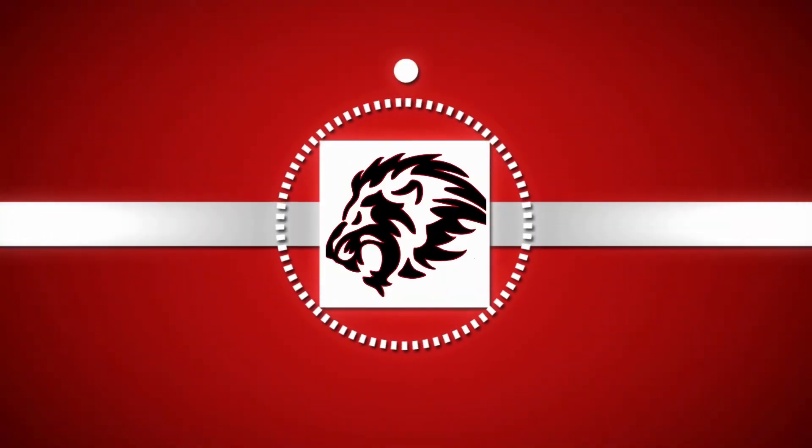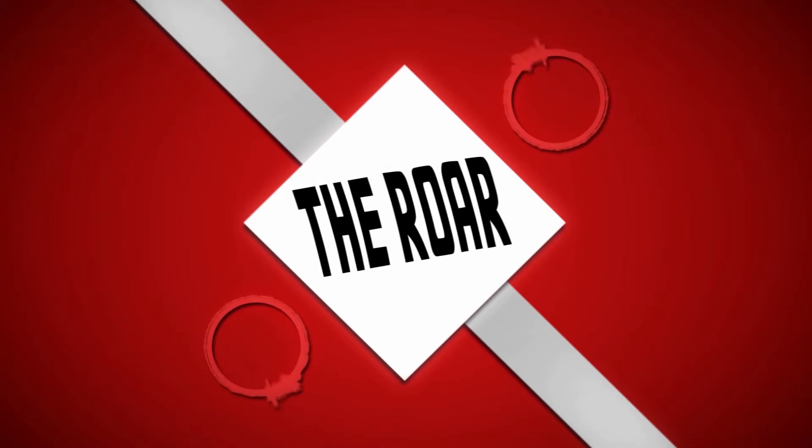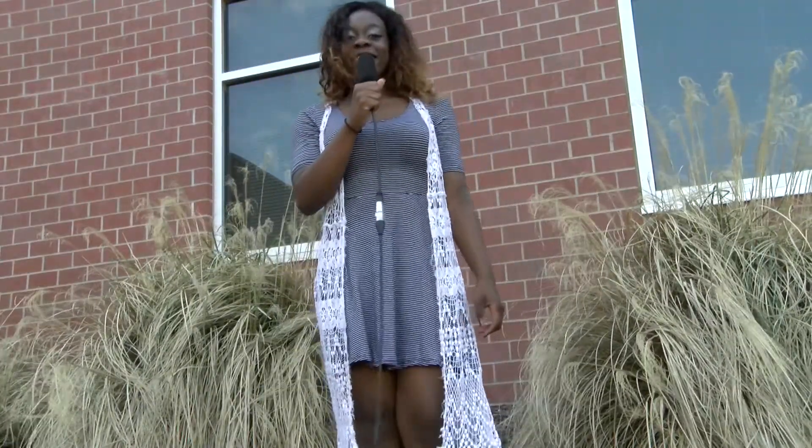Hi, I'm Lexi Payne, and I'm Marissa Shimke, and you're watching The Roar. Here are your LHS announcements.